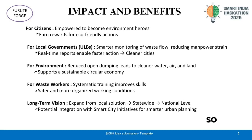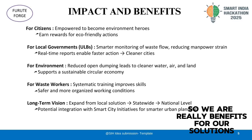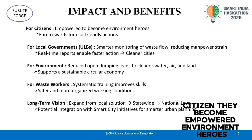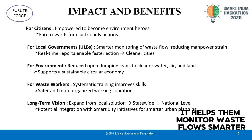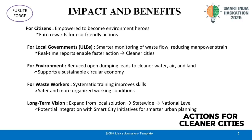Now let's discuss impact and benefits. Citizens become empowered environmental heroes and they earn rewards for segregating waste properly. For local governments, it helps them monitor waste flow smarter, reduce manpower efforts, and take faster actions for cleaner cities.